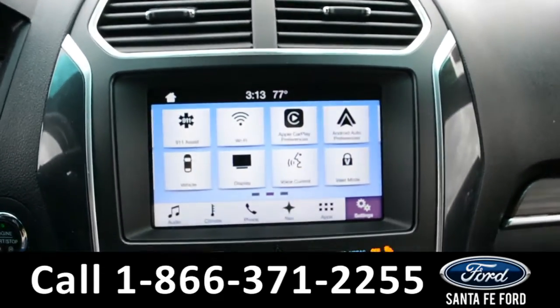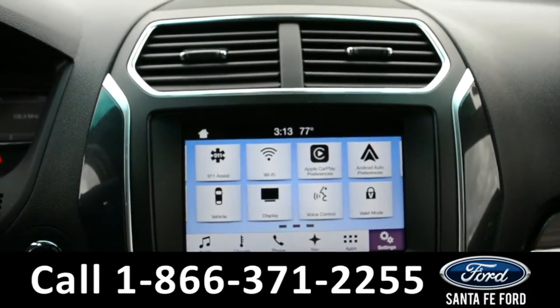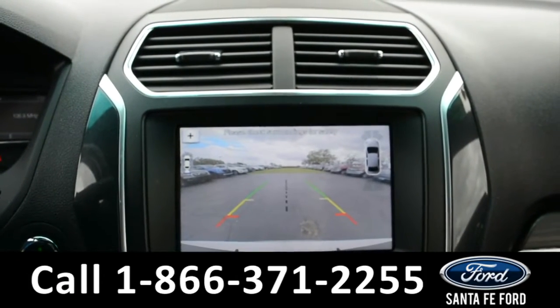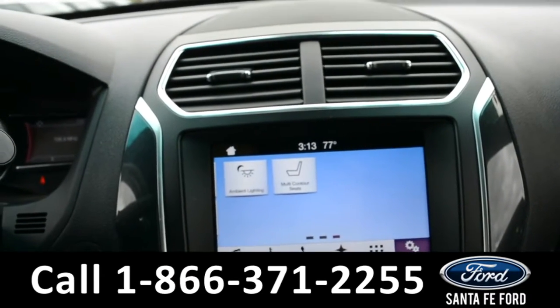On the LCD touchscreen media center there's AM/FM radio, Sirius XM satellite capabilities, a backup camera with sensors in the front and back of the vehicle, Apple CarPlay, and ambient lighting.